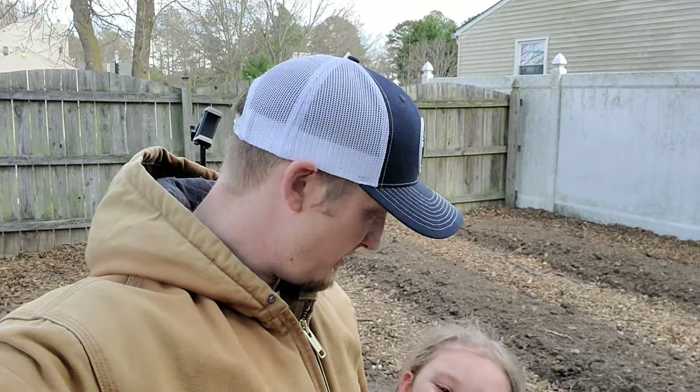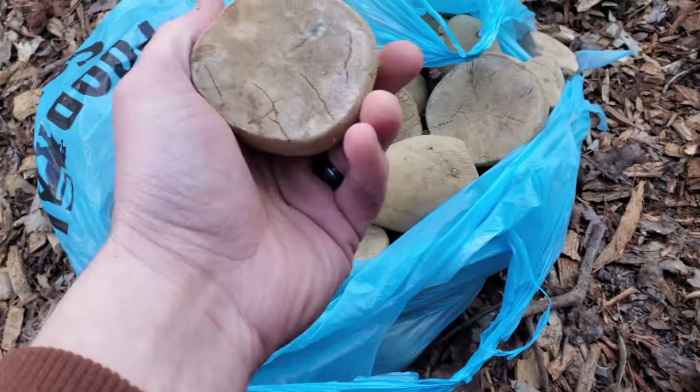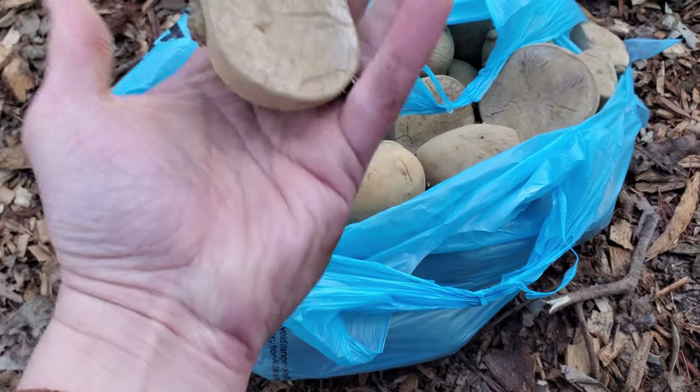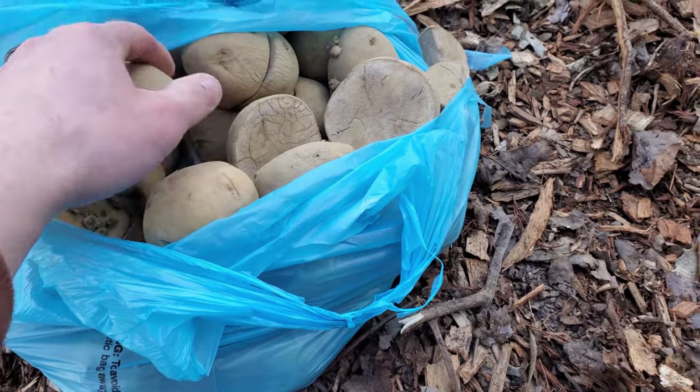We've got a sack full of seed potatoes here. My buddy at Lazar Farm — Ben Lazar — was kind enough to give us his leftovers that he didn't plant, so I really appreciate that, Ben. If you guys aren't following him on TikTok, you should — their family is another Virginia farmer and they have a place they farm out in Palatan, I believe. I'll put a link in the description; it's the Lazar Family Farm.